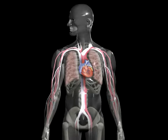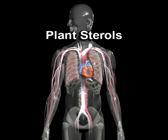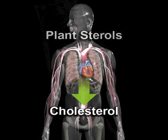More than half of a century ago, scientists discovered the relationship of plant sterols to cardiovascular health. They found that plant sterols can help lower cholesterol.